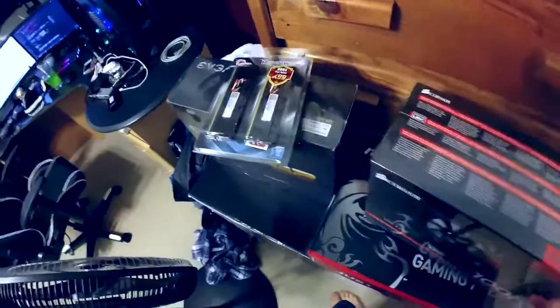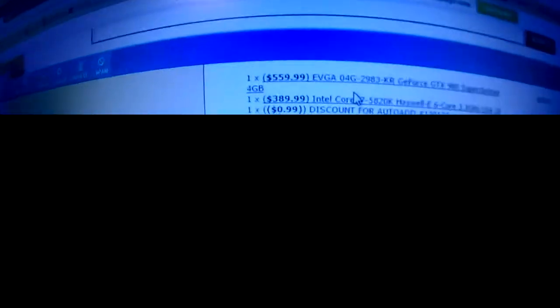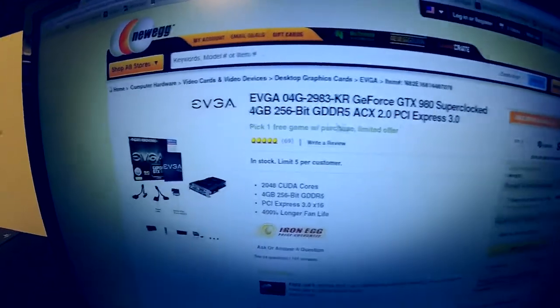Once I have the last parts — which includes a one terabyte hard drive I can get any time — here are the final two parts. The EVGA GeForce GTX 980 SuperClocked with the ACX 2.0 cooler. It's a beautiful card, really nice, and I'm really pumped about it.